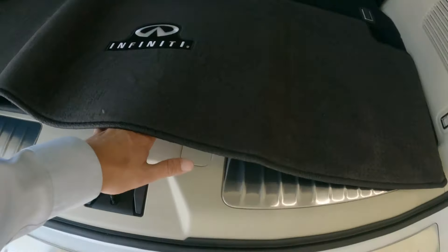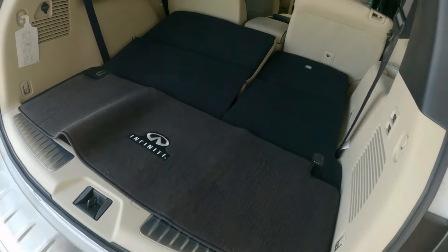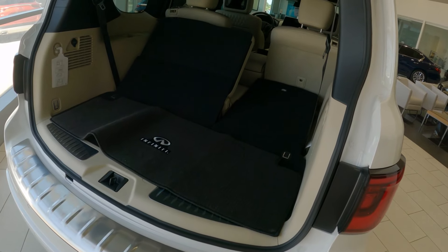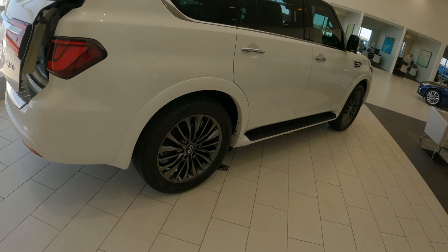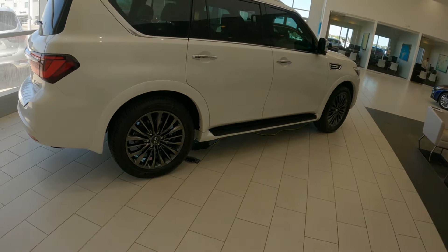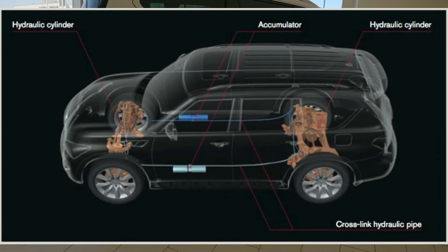We have a cargo net as well as a first-aid kit. Also new for 2022 is one-touch power return for the third-row seating — you can literally set that and walk away. All QX80s are equipped with four-wheel independent suspension. Sensory-level QX80s are equipped with body motion control, a two-hydraulic system connected by cross-link hydraulic pipes to the four-wheel independent suspension, providing a more comfortable ride for passengers by reducing body lean over uneven surfaces.